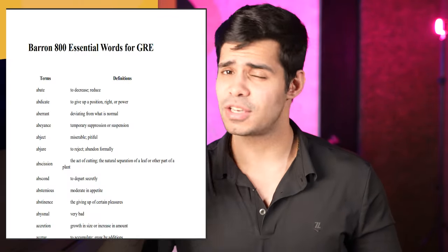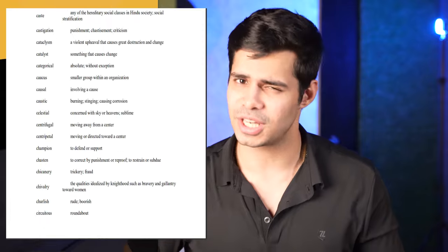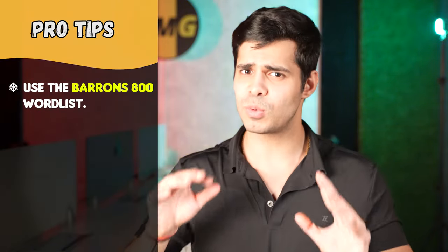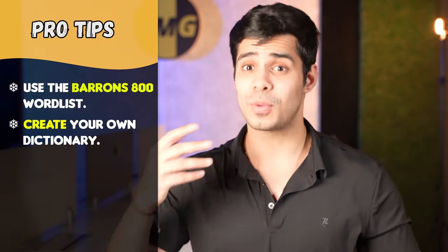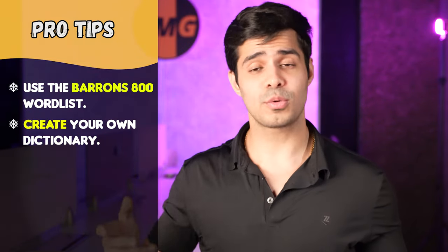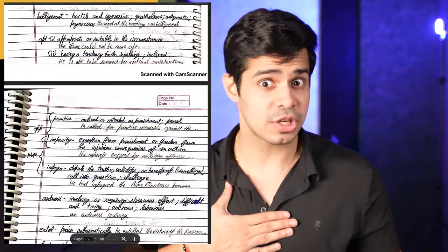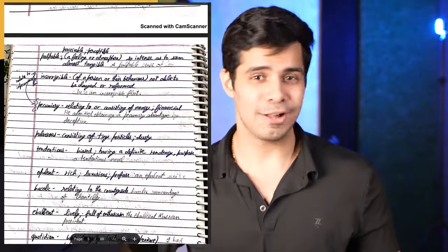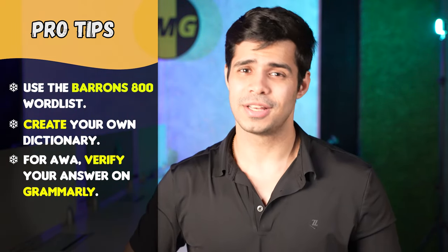Before you go, three pro tips. First, use the Barron's 800 word list — it has almost every GRE-specific word you can expect to see, and doing just this list is usually good enough. Second, create your own personal dictionary: whenever you can't answer a question because of a particular word, write down the word, the meaning, and a sentence. I created my own personal dictionary and it helped me score 329. Finally, for AWA, write on Notepad but then verify your answer in Grammarly, because grammatical mistakes cost a lot when it comes to reducing your score.